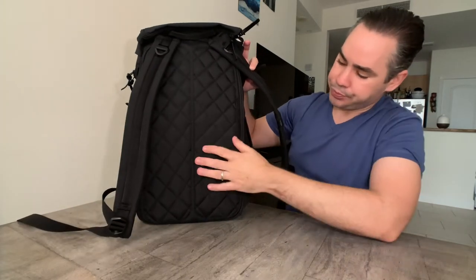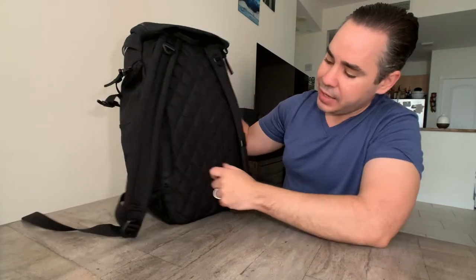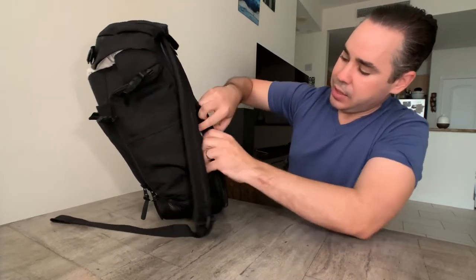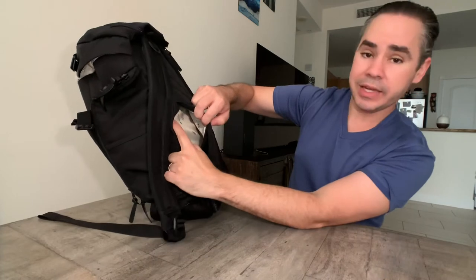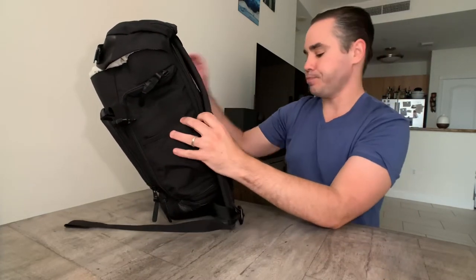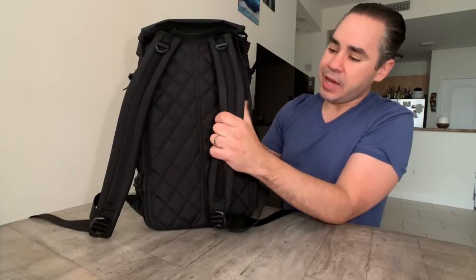There's a luggage pass-through, which is really nice, and also a hidden pocket for valuables like a passport.